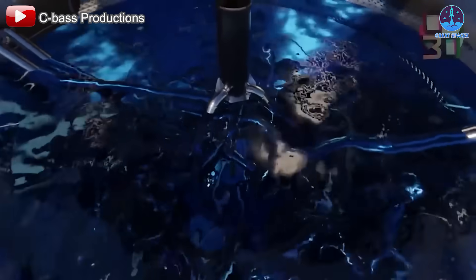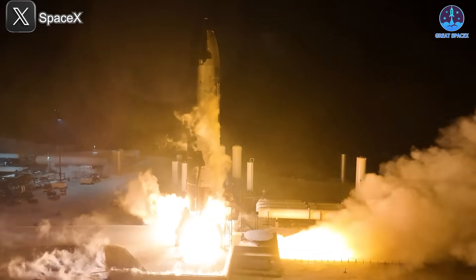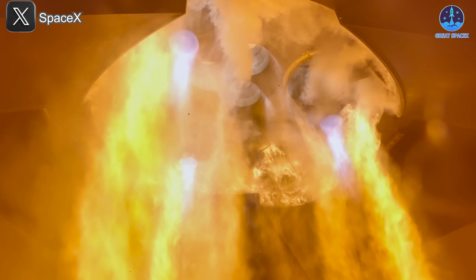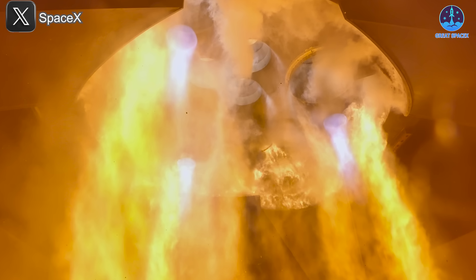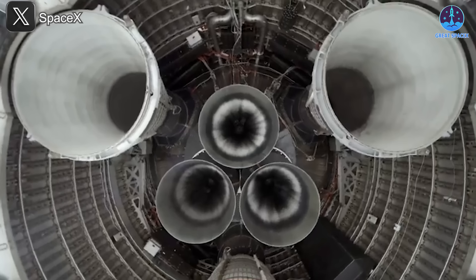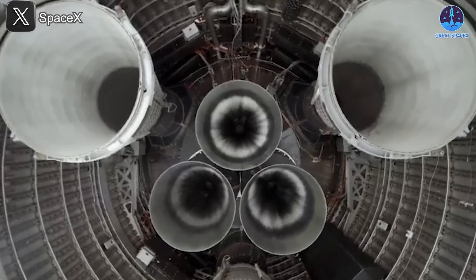Interestingly, the issue seems to become more severe as the liquid oxygen levels decrease. This could explain why it wasn't detected in pre-flight tests where tanks are typically full. Additionally, problems with Starship V2's design might be contributing. Some reports suggest that V2 was built to accommodate three vacuum engines along with additional transfer tubes and aft dome systems. These changes, while improving performance, may have also made the system more vulnerable to fire spread. In summary, the current engine problems may not stem from the Raptors themselves, but rather from external system failures, particularly in the fuel management and feed lines.